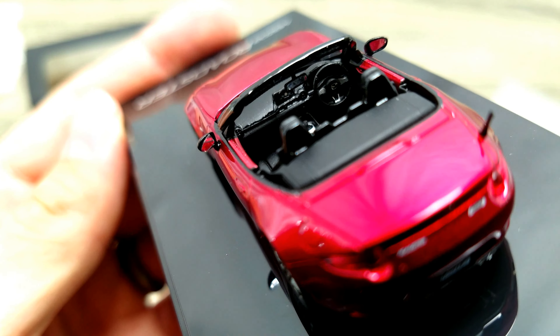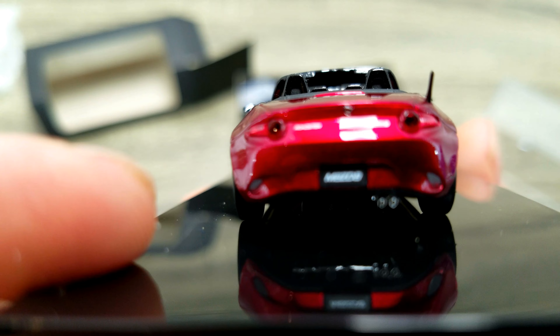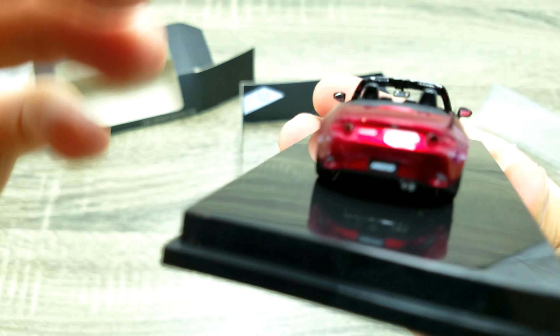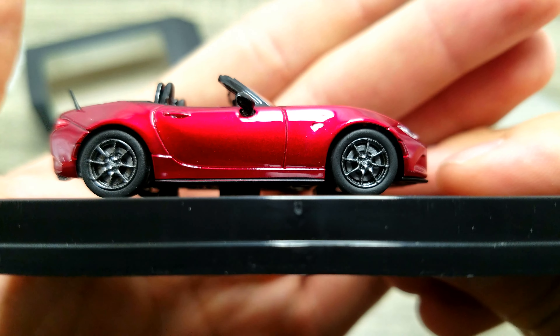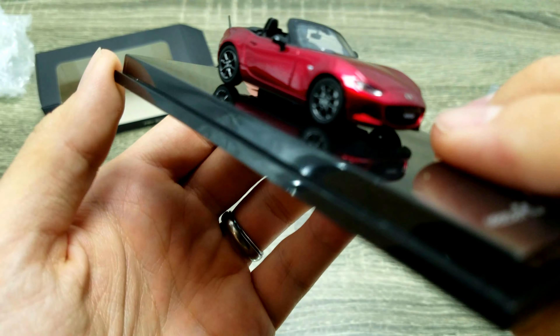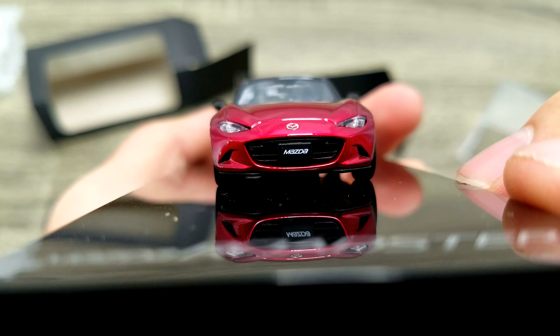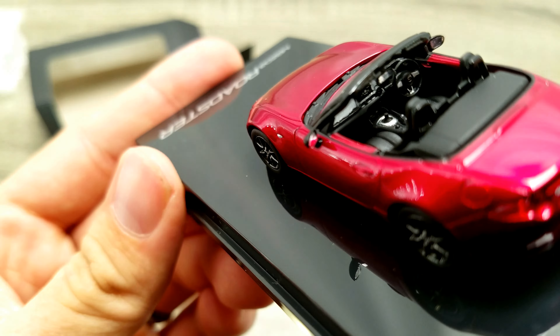That's some incredible detail actually for 1:64. It has little rotors in there too — holy cow! I don't see any calipers, but still for 1:64 that's pretty nice.